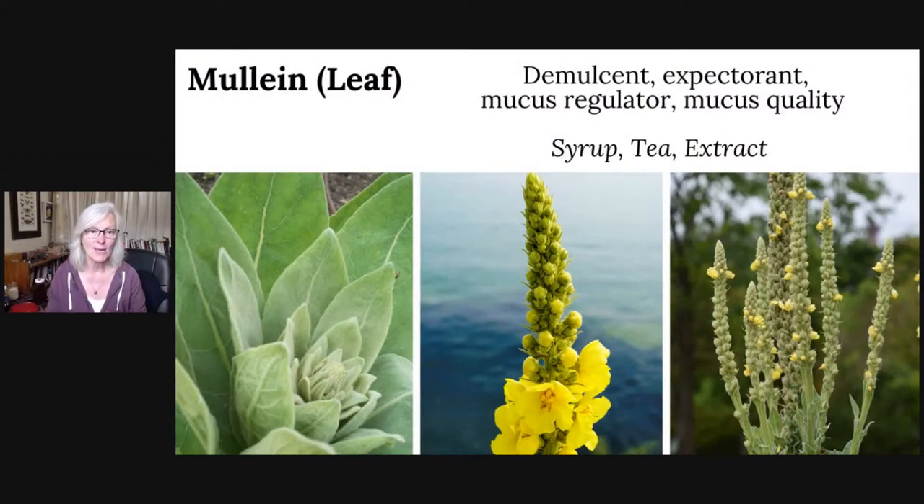Mullein was listed in part one because it's a great mucus regulator that helps with mucus quality, but it's also a demulcent. One interesting thing — both elecampane and mullein have a leaf shaped somewhat like a lung. Before we had chemical analyses, people would look at what's called the doctrine of signatures — how plants look — to understand what a plant might be used for. A lung-shaped leaf with white hairs underneath has been used for thousands of years to connect us to these plants. Mullein is a demulcent and expectorant, and you can put it into a syrup, a tea, or an alcohol extract.